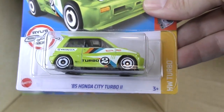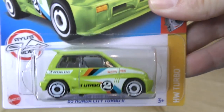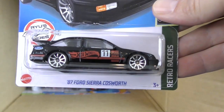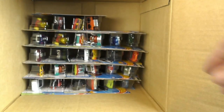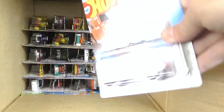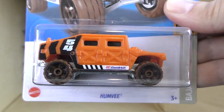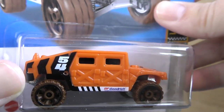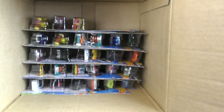There's the '85 Honda City Turbo in a new bright green color. And we get another Ford Sierra Cosworth. There's the Humvee in bright orange this time — it's got '54' on the back.